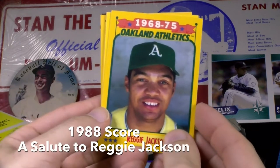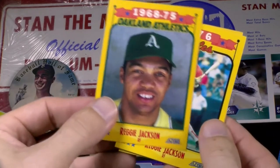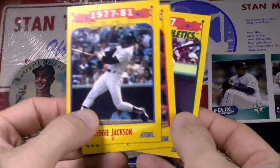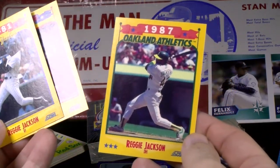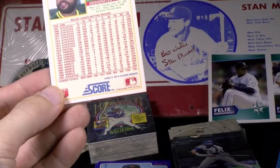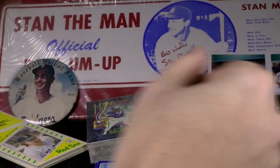The 1988 Score put out a five-card retrospect of Reggie Jackson within the base set. There was one card per franchise stop in his career — starting with the A's, then the one year with the Orioles, the five years with the Yankees and the Angels, and then going back home to Oakland to finish up in 87. It has all his stats on the back of the final card. They call it a salute to Reggie — a neat little tribute from 1988.